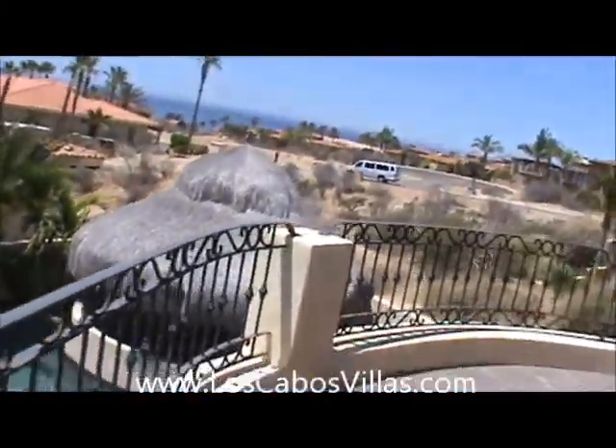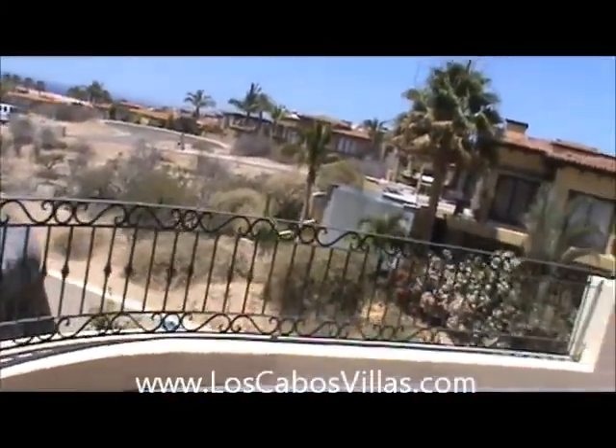Here's the pool area. Very quiet area. There are only about 60 lots here and maybe 35 homes.